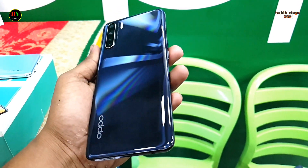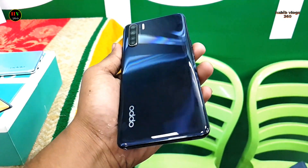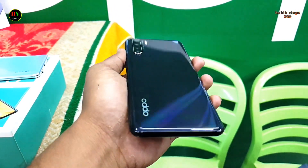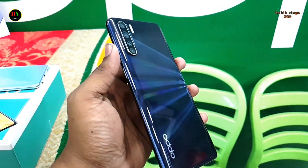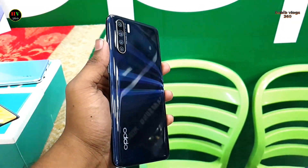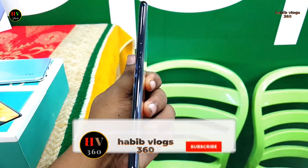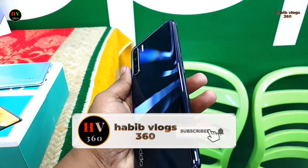Hello viewers, assalamualaikum. Welcome back to our channel. Thank you for watching. If you want to buy a branded smartphone at a good price, watch our video and stay with our brand shop. Please subscribe to the channel and click on the notification bell icon.